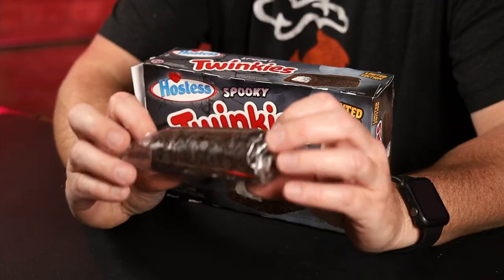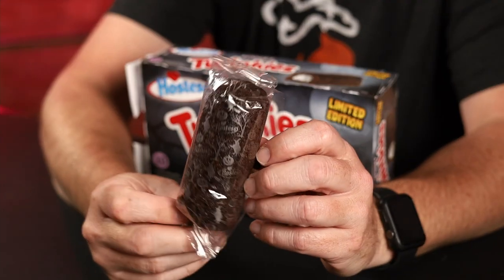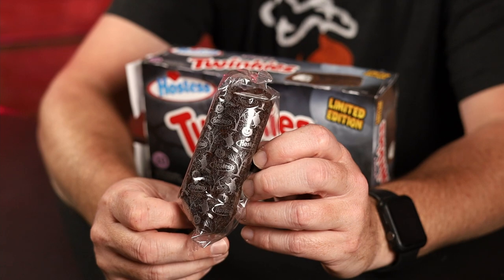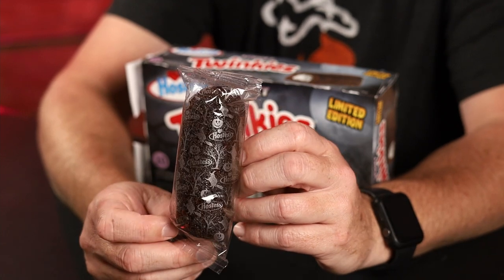I already have the box open because I filmed this and I forgot to hit the record button — I hit the button next to it instead. So we'll do it again. There's a look at that wrapping paper — as you can see it's got jack-o'-lanterns, witches on brooms, an old tree, and then it says Hostess.